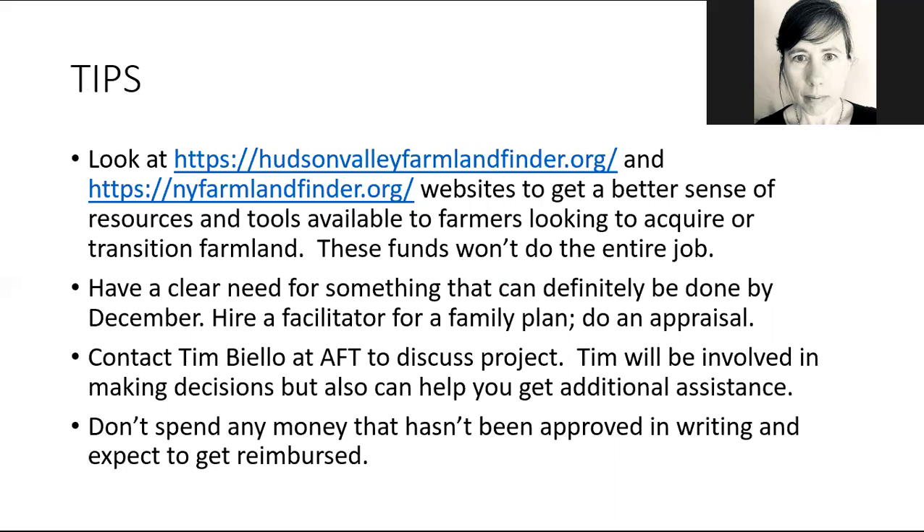You definitely need a clear need for something that can be completed by December. For example, I know a lot of families in the midst of transition planning where it's hard to reach agreement or have a productive family discussion. You could hire a facilitator for a family meeting — in New York there are ag facilitation services and FarmNet can also offer facilitation. Appraisal fees can also sometimes be a barrier; they can be quite high, so if you're doing any type of sale or purchase, an appraisal could be something to look at for funding.